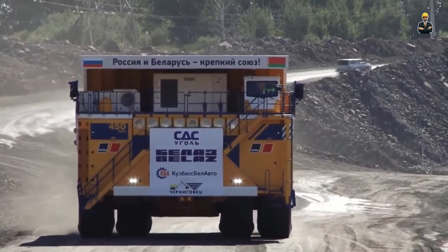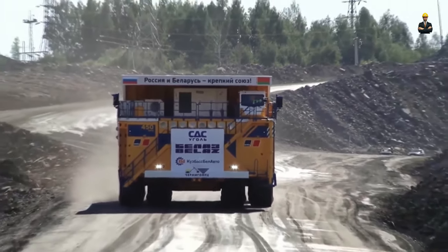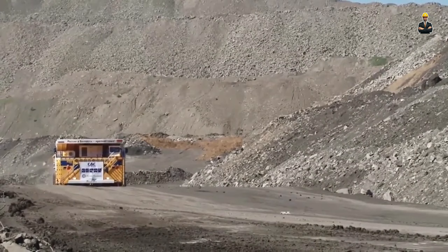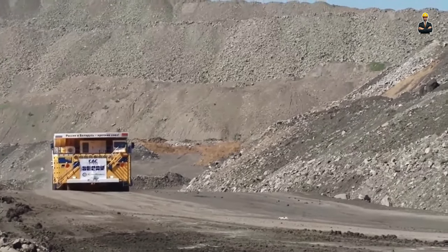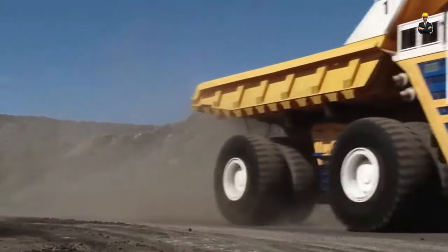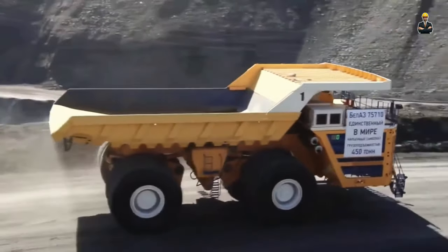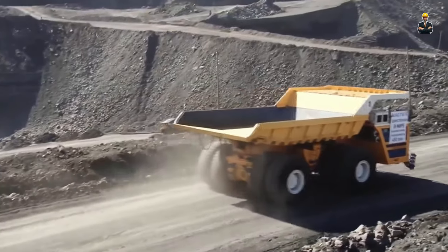Launched in 2013 by Belarusian BelAZ and first gaining popularity with large Russian mining firms, the mammoth 75710 has become a favorite among mining operators worldwide, thanks to its reliability, efficiency, and sheer payload volume. It features a 20.6-meter-long profile and two 2,300 HP diesel engines, with the vehicle alone weighing in at 360 tonnes, supported by cutting-edge Michelin tubeless pneumatic tires.